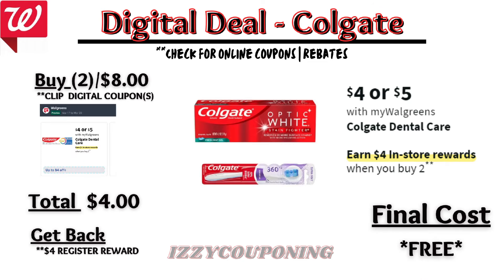And a few more dental care deals. Colgate products will be on sale next week at $4 to $5 each. On the Flip app, it's showing a $4 off digital coupon will be available. So you'll pay $4 out of pocket, but get back a $4 registry award from the promotion. That's going to make the final cost free.